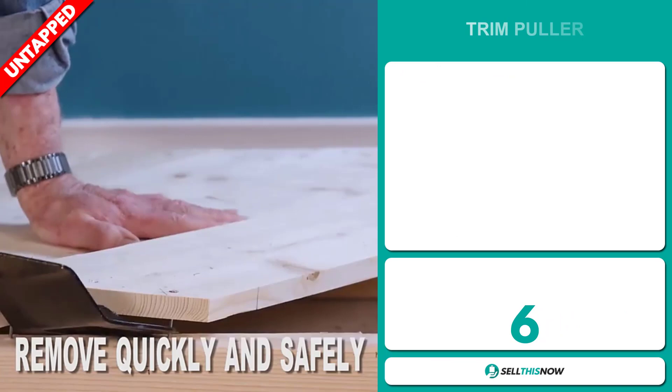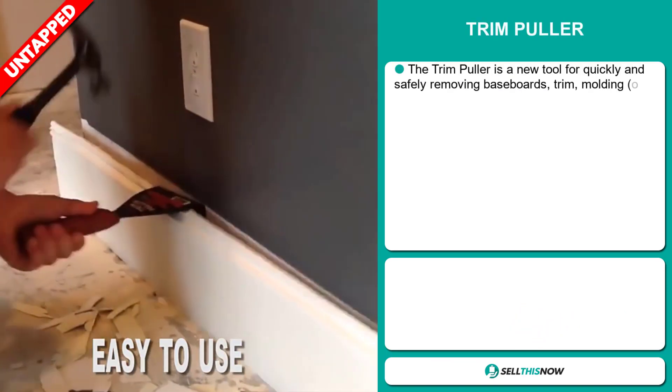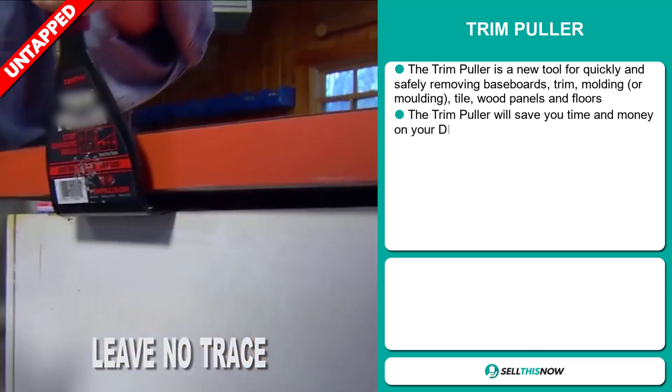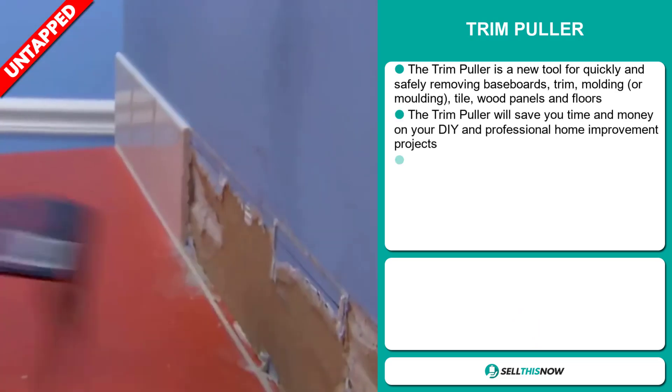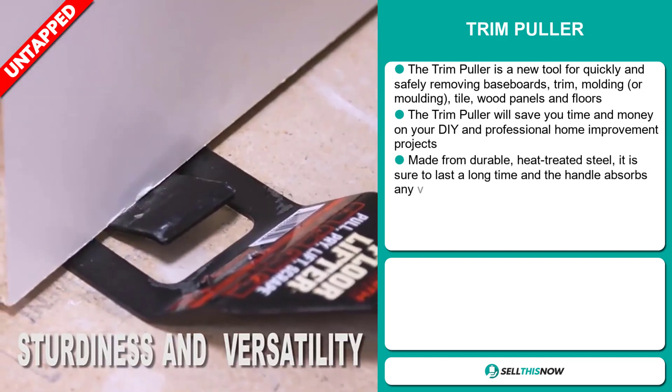Our next product is the Trim Puller. The Trim Puller is a new tool for quickly and safely removing baseboards, trim, molding, tile, wood panels, and floors. The Trim Puller will save you time and money on your DIY and professional home improvement projects.